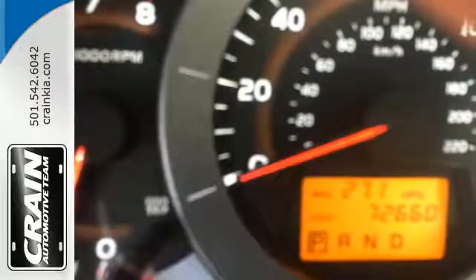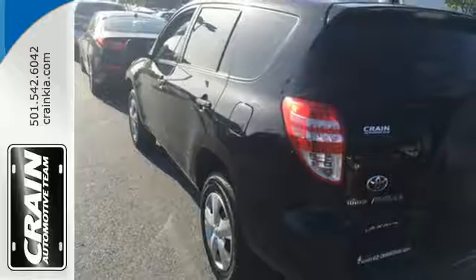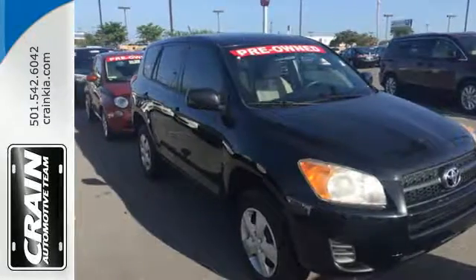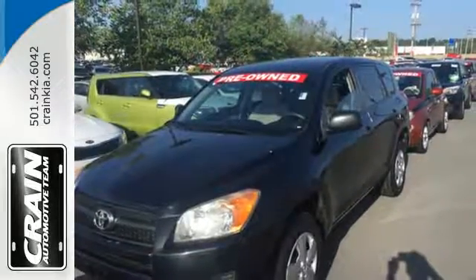Advanced engineering features include electronic stability control, driveline traction control, independent suspension, and much more. With SUV cargo capacity and car-like road manners, this RAV4 is an outstanding value. See it for yourself today.